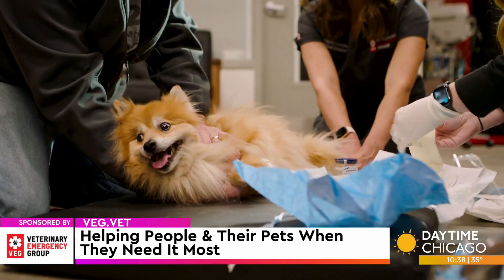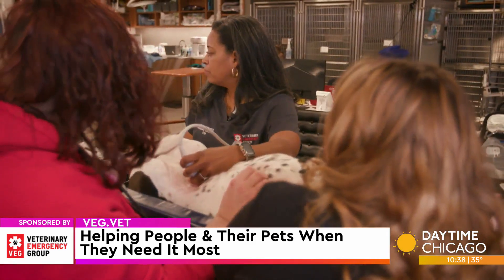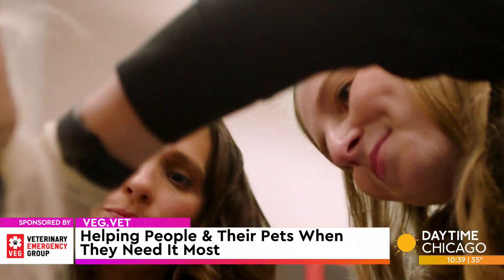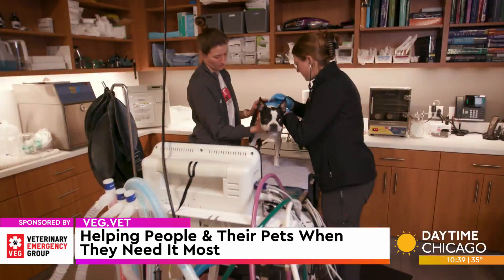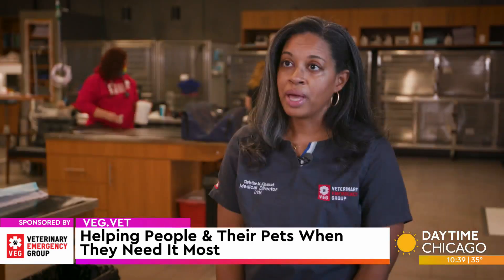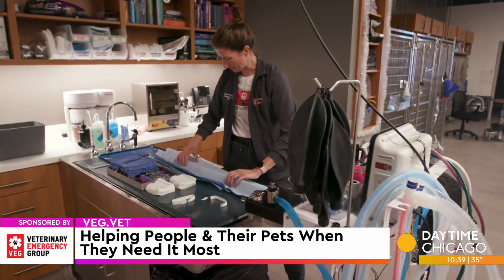At VEG Naperville, we do all things emergency. We can do ultrasounds, run blood work, perform surgeries, and so much more. You can be assured that once we determine your pet is definitely in need, we will provide the best care for your pet.